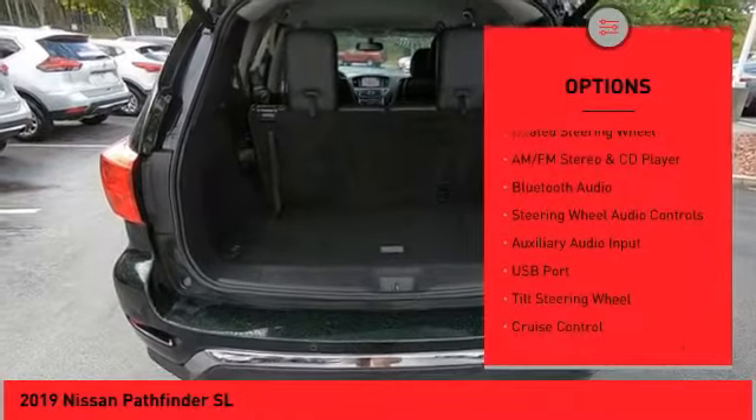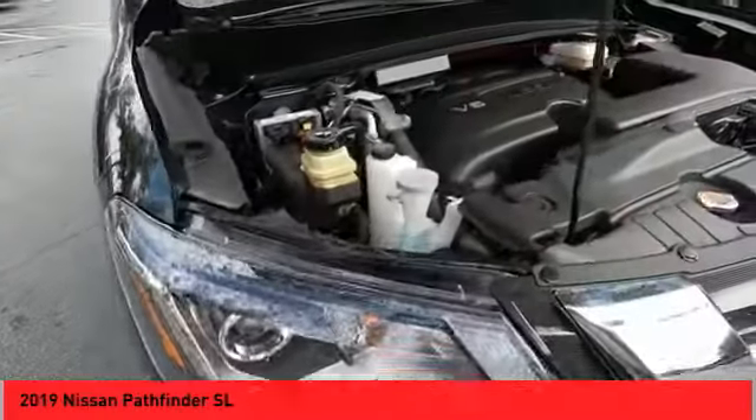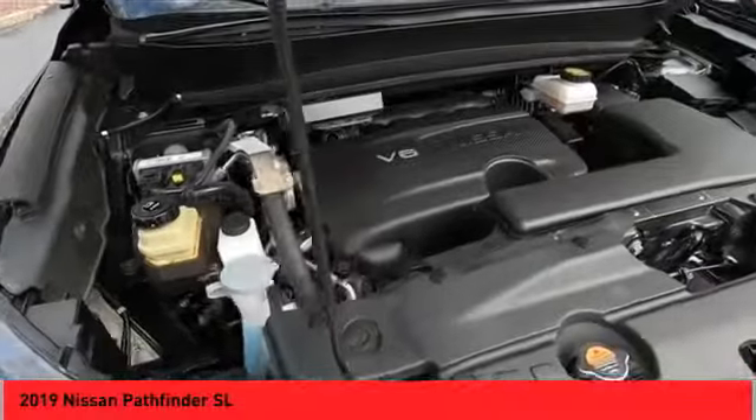Outside temperature gauge, navigation system, leather upholstery, heated seats, and heated steering wheel.